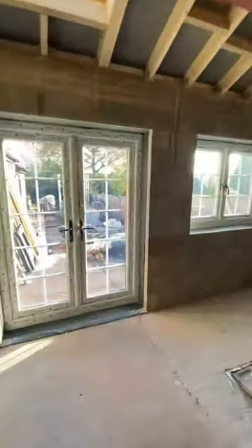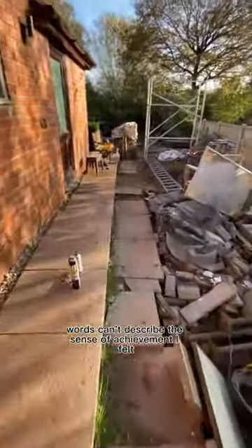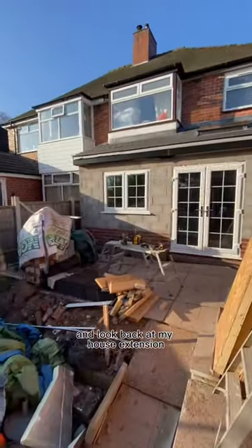And once the Georgian windows were in, it was time to relax and celebrate. Words can't describe the sense of achievement I felt when I walked down the garden and looked back at my house extension.